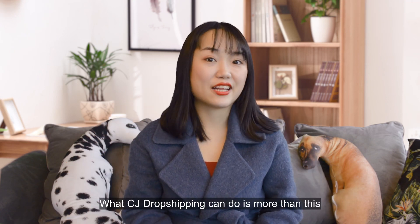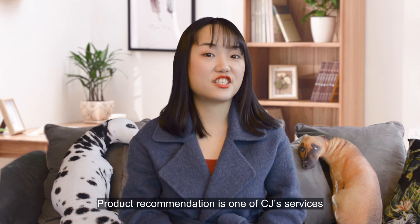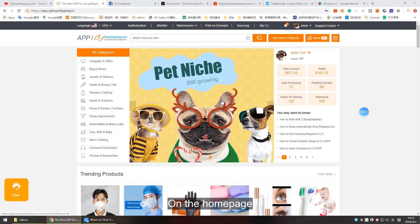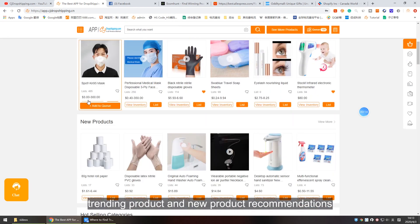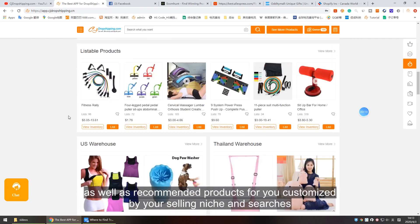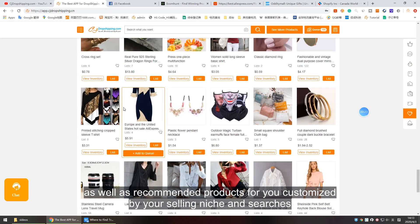What CJ Dropshipping can do is more than just fulfillment. Product recommendation is one of CJ's services. On the homepage there are hand-picked winning products in different niches, trending products, and new product recommendations.